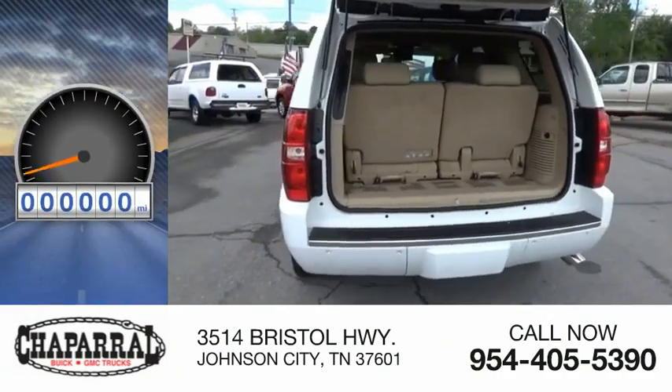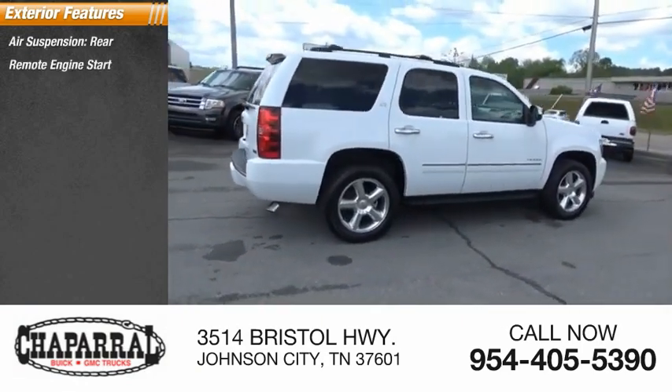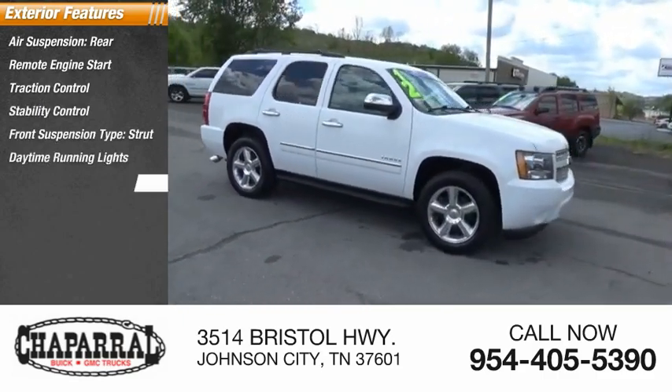This vehicle has less than 130,000 miles. Here are some of this vehicle's great options: air suspension rear, remote engine start, traction control, stability control, front suspension type strut, daytime running lights, fog lights.